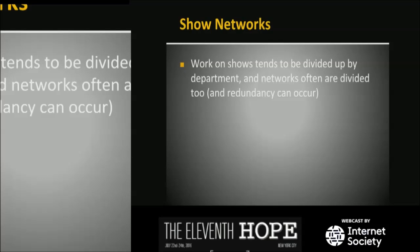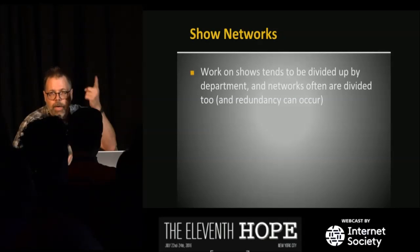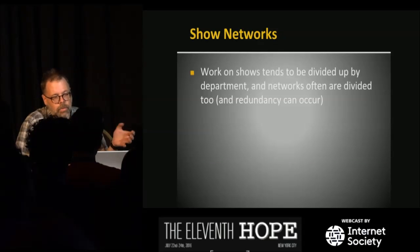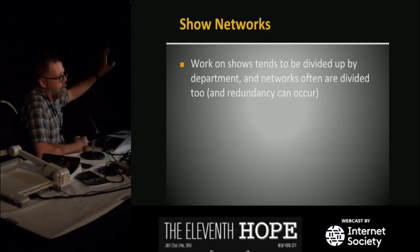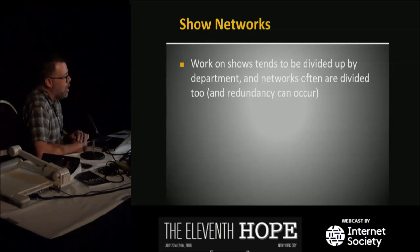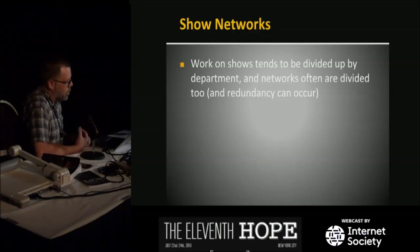On a show, we divide work up by department — lighting, audio, video — with one person in charge of each. Often that means the lighting department builds their own network, maybe with switches from one company, and sound builds their own from a different company. We keep it that way because if the lighting network crashes, sound can keep going. That's a really important concept for us. We're also a small industry — the revenue of GE alone was larger than all the performance business in the world.